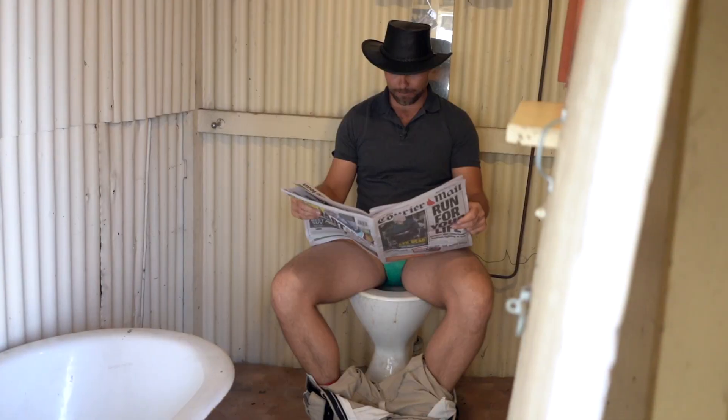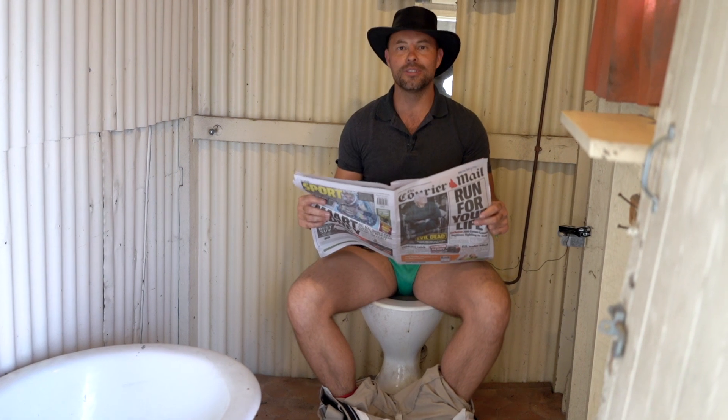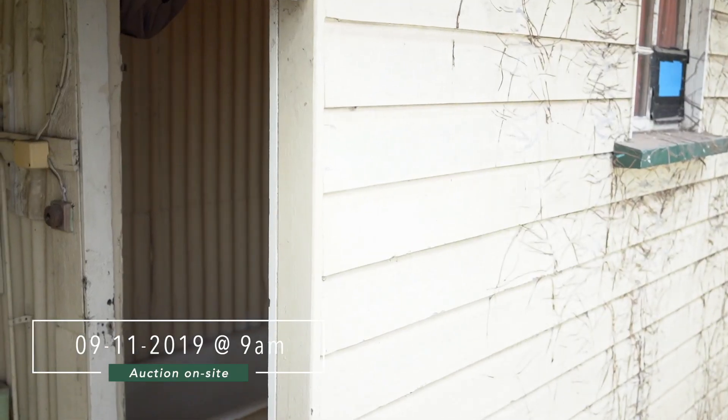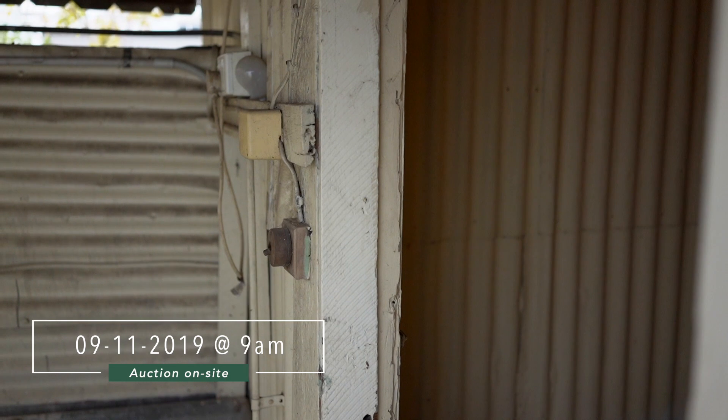Oh man! Good day viewers! Come on Ivo, let's go, man. We've got to get ready for this auction on the 9th of November. Yeah, but Ronal, what about the toilet paper?